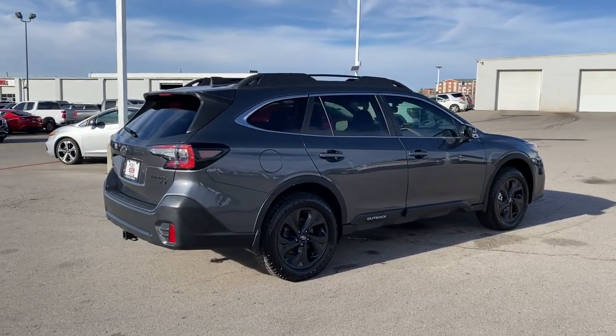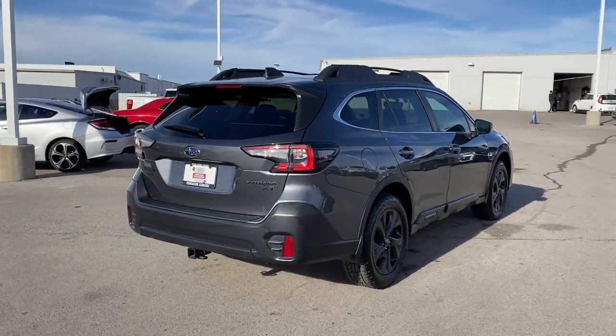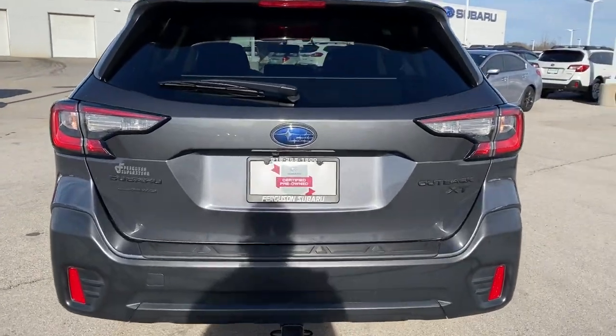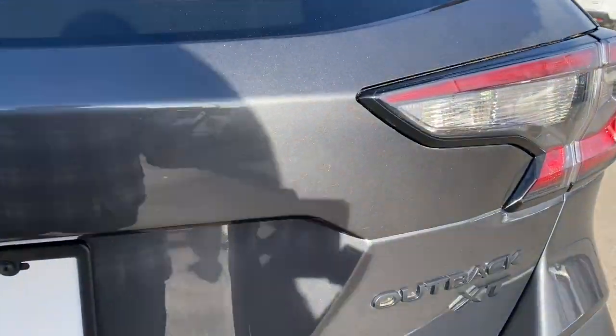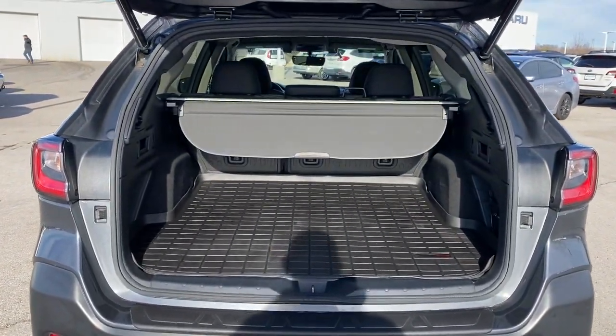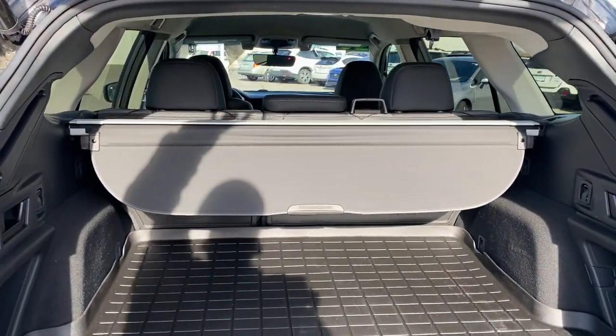The following are some of this vehicle's highlighted options: keyless entry, all-wheel drive, power liftgate, lane-keeping assist, remote engine start, adaptive cruise control, keyless start, heated rear seat, power passenger seat, and satellite radio.